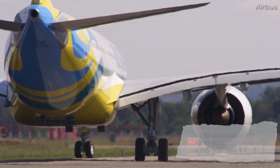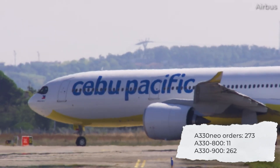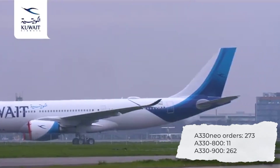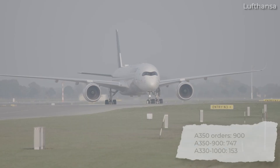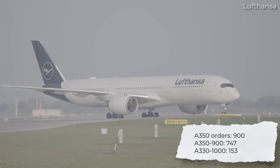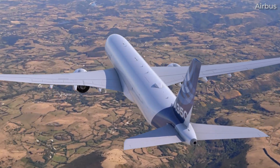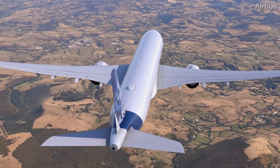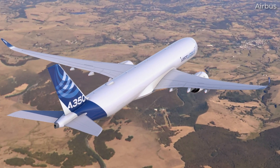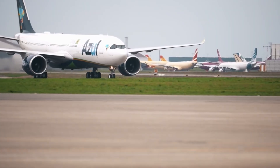Airbus has received a total of 273 orders for the passenger A330neo. As of May 2022, this breaks down to 262 dash-900s and just 11 dash-800s. On the other hand, the company has received orders for some 900 passenger A350s — 747 dash-900s and 153 dash-1000s. The Airbus A350 freighter has also been making headlines, with 22 units ordered so far, meaning the A350 will have a freighter variant in the years to come, while the A330neo, as far as we know, will not.